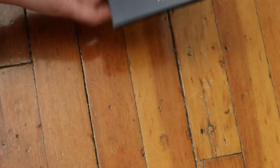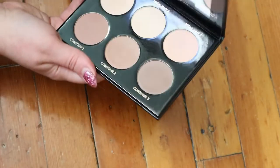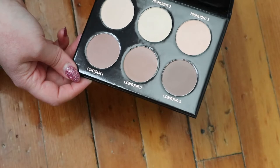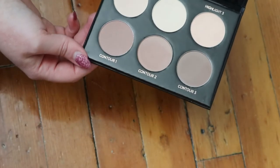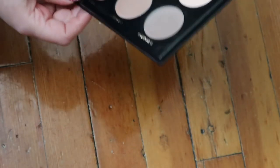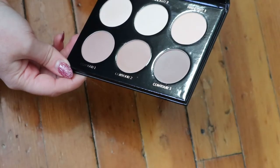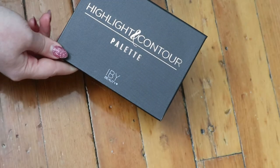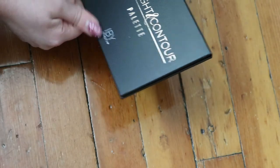I also have this highlight and contour palette from IBY Beauty. I've heard it's a dupe for the Anastasia Beverly Hills Contour Palette, but I never really use contour palettes, especially all-matte ones. The shades look really nice though, and I might declutter this one at some point.